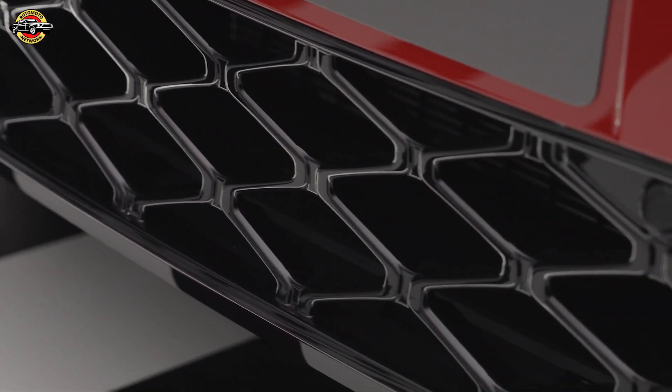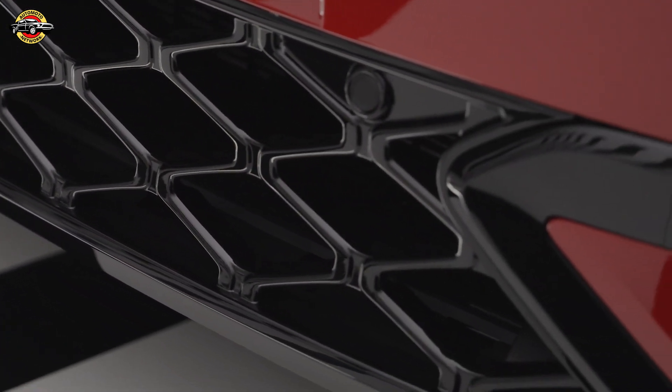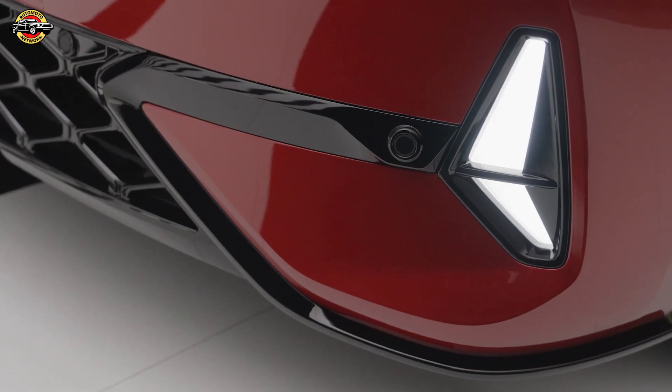These models boast individual exterior designs, unique front and light signatures, and sporty interior details.